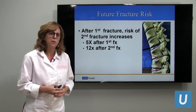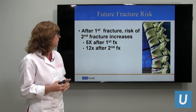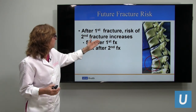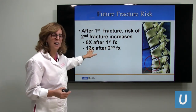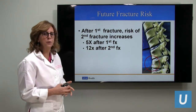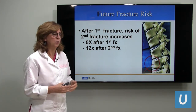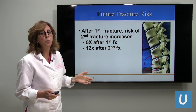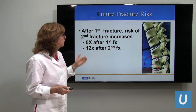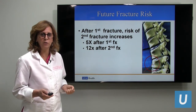What happens when you have one fracture — does your risk of having a second fracture go up? It does. The risk of having a second fracture is five times after your first fracture, and 12 times after your second fracture. So it's very important that you take medications and other measures to improve the integrity of your bones.